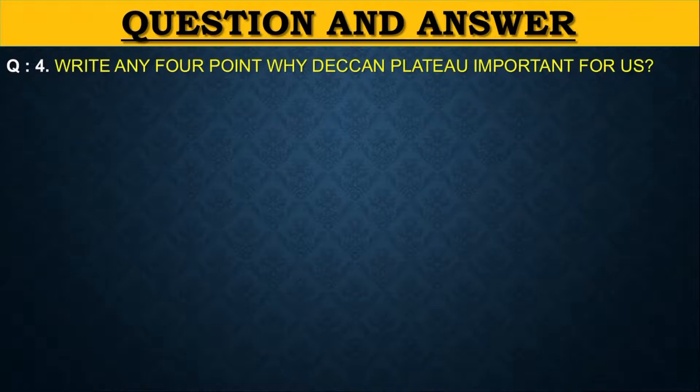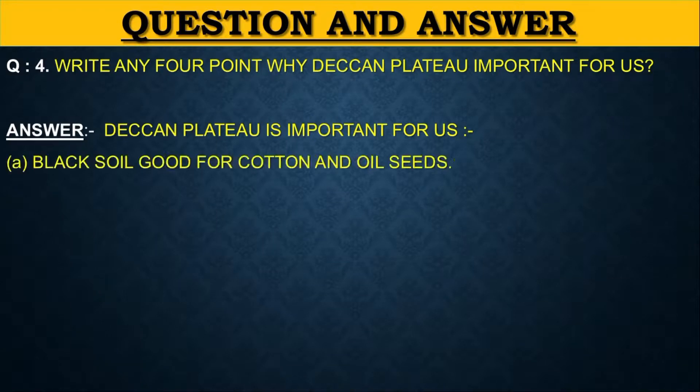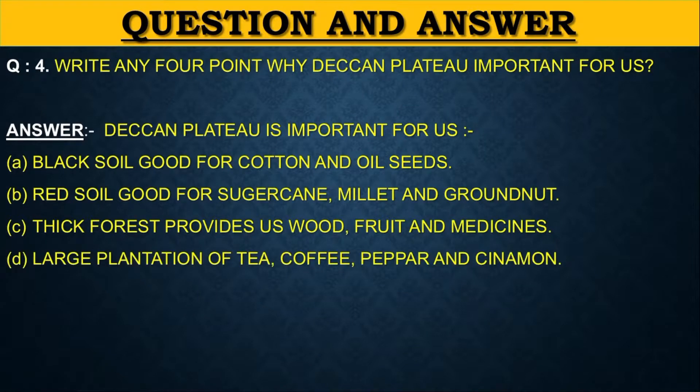Write any four points why the Deccan Plateau is important for us. First point: black soil is good for cotton and oil seeds. Second point: red soil is good for sugarcane, millet and groundnuts. Third point: thick forests provide us fruit and medicines. Fourth point: large plantations of tea, coffee, pepper and cinnamon.